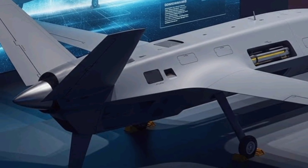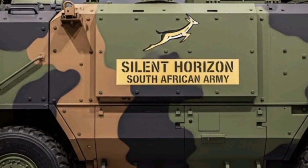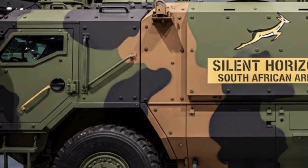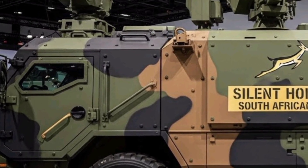Silent Horizon's missile launchers are equipped with adaptive targeting systems that adjust trajectories in real-time, increasing the probability of successful interceptions even against fast-moving or maneuvering targets.